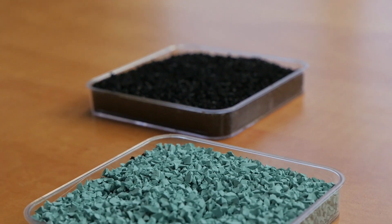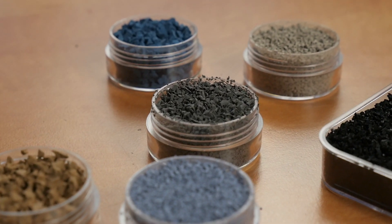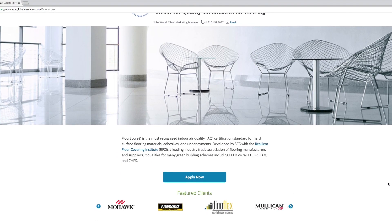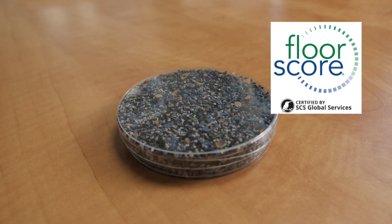We purchase our EPDM, which is all of our colored granules — we have about 60 colored granules that we choose from — and we purchase that from Germany. The reason we do that is because it has the lowest VOC in the marketplace, which means it has the lowest odor, so it helps us to achieve our FloorScore certification. FloorScore is the highest, most stringent indoor air quality test that any product can achieve.